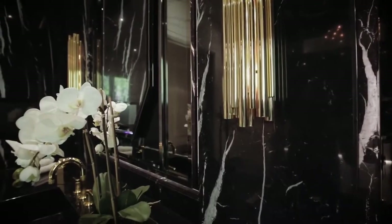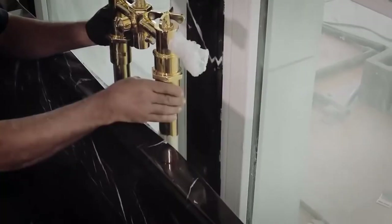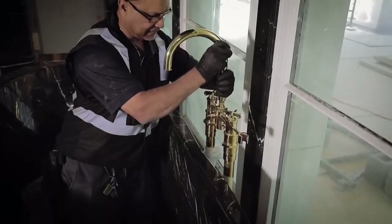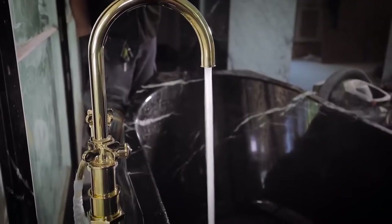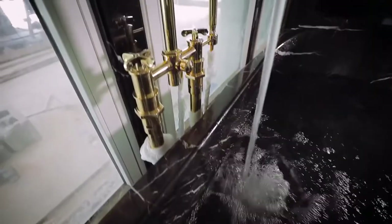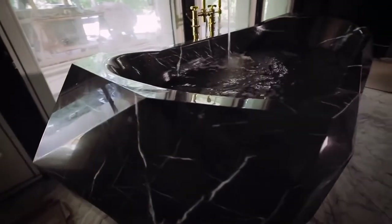A closer look at the master bath reveals a centerpiece tub weighing over 4,000 pounds of faceted black marble, carved from a single block. This luxurious bath also features a dramatic two-story closet polished with amethyst hardware and rock crystal, with seating furnished in diamond-tufted patterned shearling with embellished nickel studs.